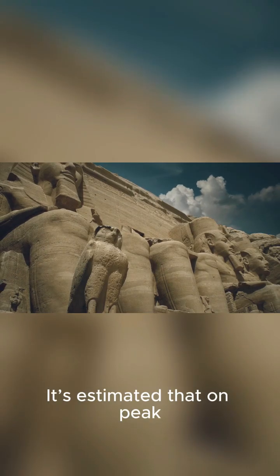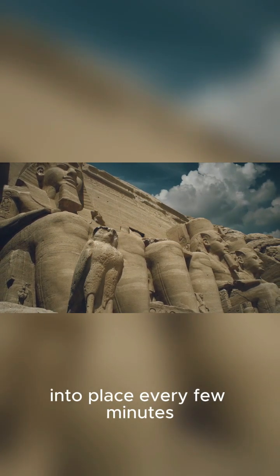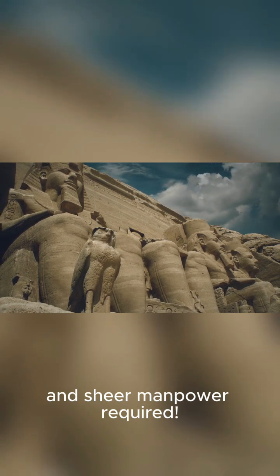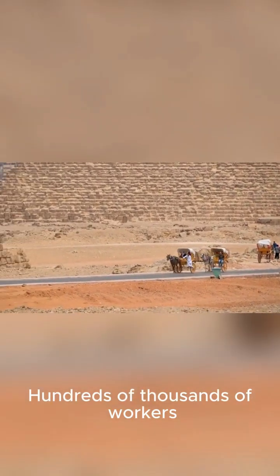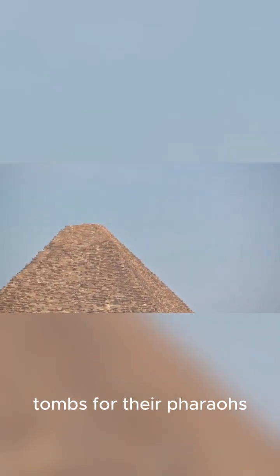It's estimated that on peak construction days, teams of workers were moving one block into place every few minutes. Imagine the coordination and sheer manpower required. Hundreds of thousands of workers — not slaves as is often depicted, but skilled laborers — dedicated their lives to building these monumental tombs for their pharaohs.